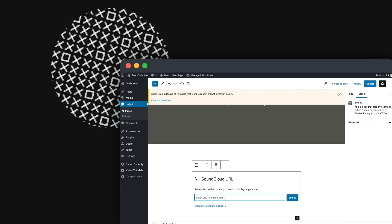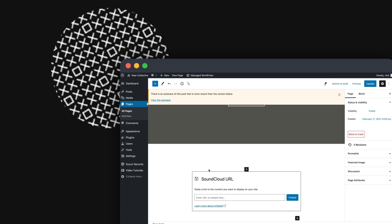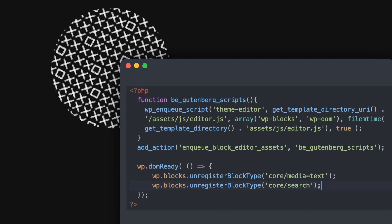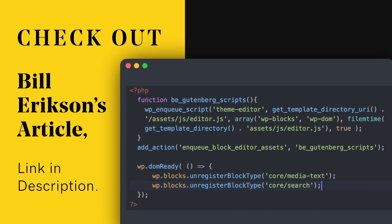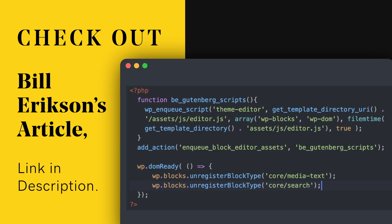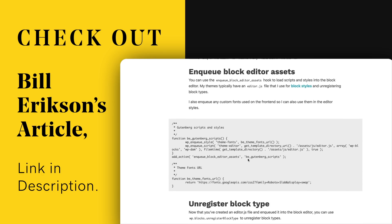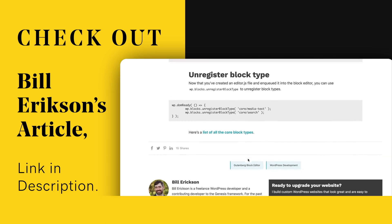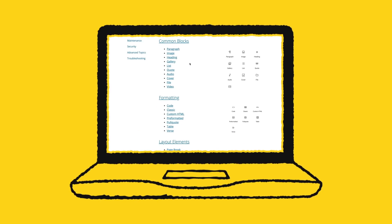Tip 4. If you're replacing default blocks with custom ones, or don't need some of the default blocks for your theme, remove them from the editor so clients don't accidentally select them. Create an editor.js file for your theme to dequeue the assets and unregister them — check out Bill Erickson's article linked in the description for more details. Many developers also dislike the standard block styles that come with WordPress, and you can remove these quite easily. You can find a list of all current Gutenberg blocks in the WordPress.org support article.